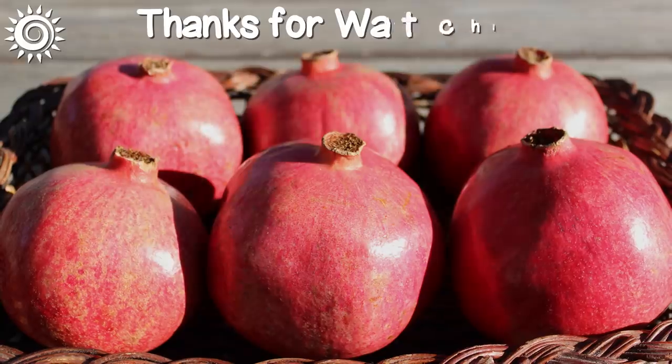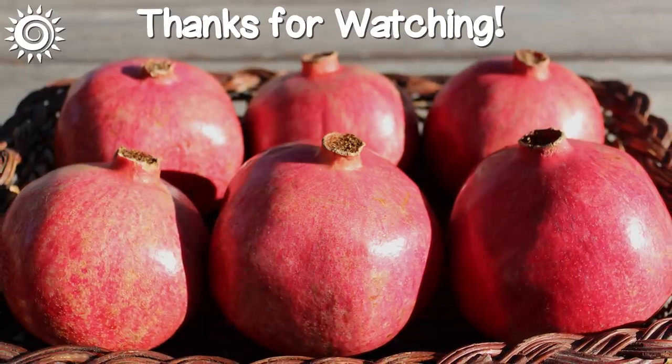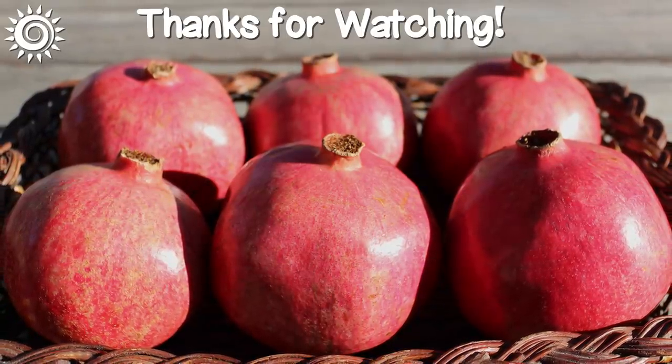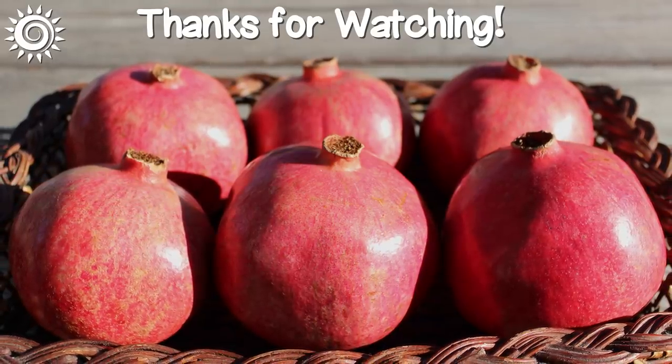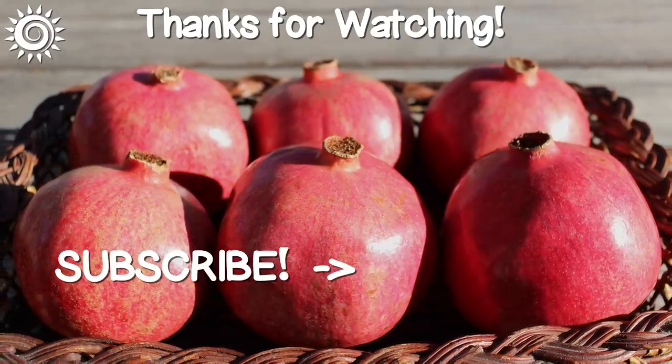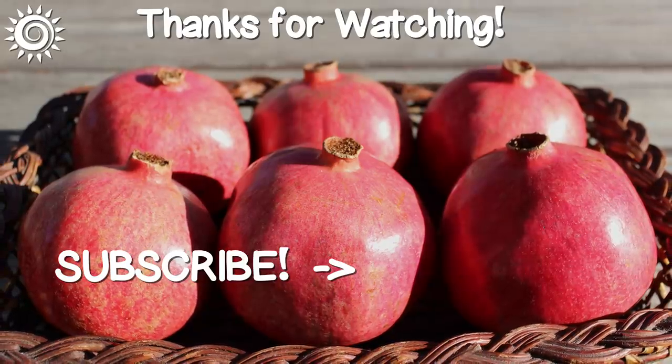Thanks for watching! For additional in-depth info, as well as the best sources of pomegranate supplements we know of, be sure and check out the links in the description box below this video. Help the channel by giving this video a thumbs up if you found it useful, and be sure and check out these other informational videos!